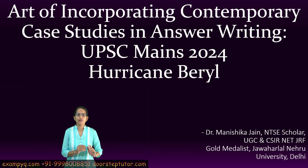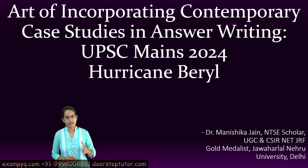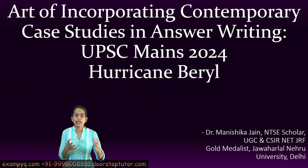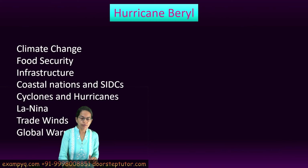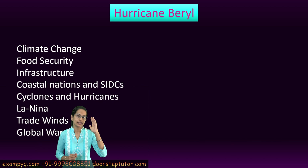Welcome. In this session we would talk about how to incorporate case studies into answer writing. A lot of students are unable to understand where to actually put those case studies. Today we would be talking about a very recent case study — Hurricane Beryl. But before we move into Hurricane Beryl and the science behind it, let's understand where this case study can be applied.